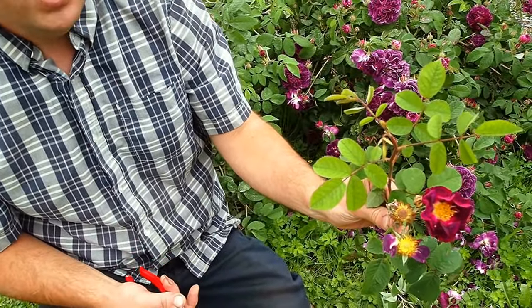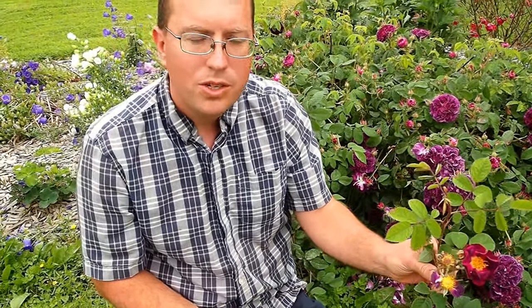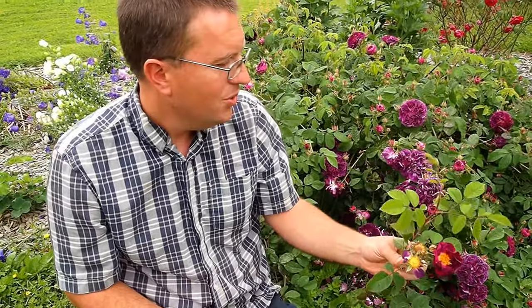Most of these — three of them anyway — are Gallicas. The Centifolia was Robert-le-Diable, and the other one I showed you, Cardinal Richelot, is a China Damask. So five really exceptional purple roses you're only going to see really around this time of year. Early blooming, once blooming, and then they go to set fruit and hips and they're done for the season. Thank you again for watching.